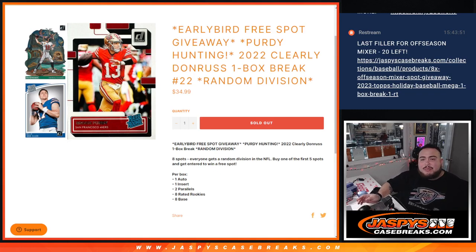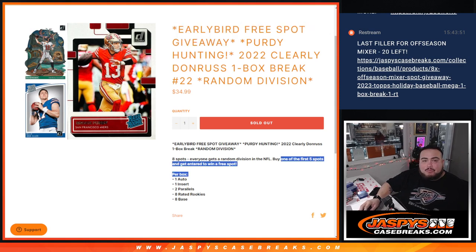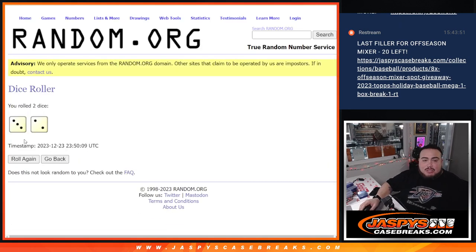What's up everybody, Jason here for JazzPiece Case Breaks dot com — 2022 Clearly Donruss, one box break, random division, number 22, just sold out. Chasing some Purdy, and a free early spot giveaway to the first five that bought. Here's the dice roll, here's the five customer names, here's everybody else — let's click the row. We use the same dice roll for the randomizer for the free spots and the names and divisions.